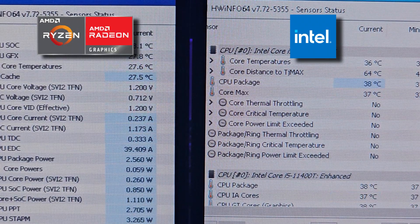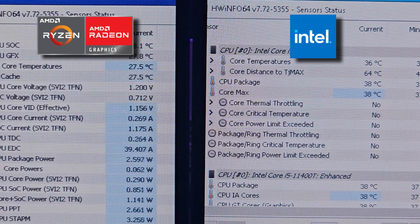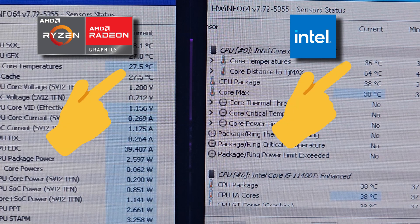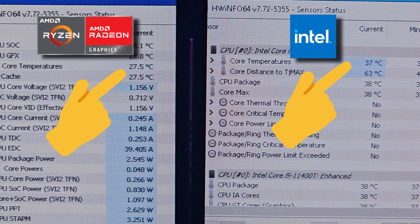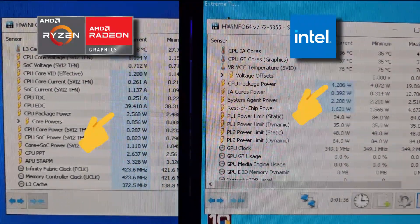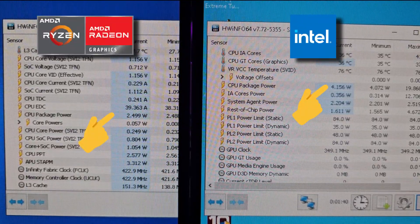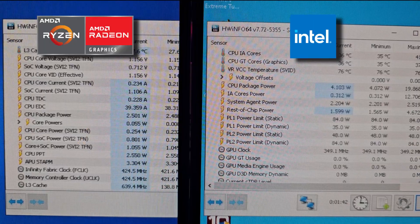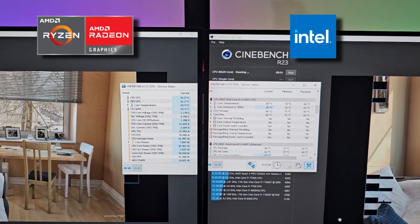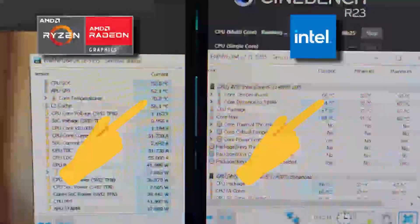Enough about power and speed — let's talk thermals and power consumption. In terms of temperature at idle state, Intel is hotter than AMD. With idle CPU power draw, AMD also stays on the lower side compared to Intel. Once we load Cinebench, which stresses the CPU, we see an obvious spike in temperature, but there was a clear pattern of AMD having ever so slightly higher temperature.